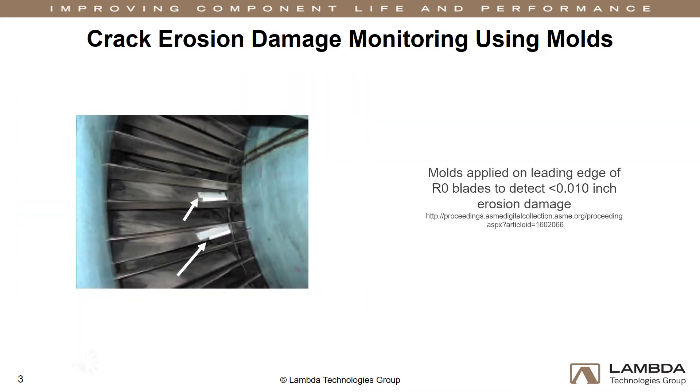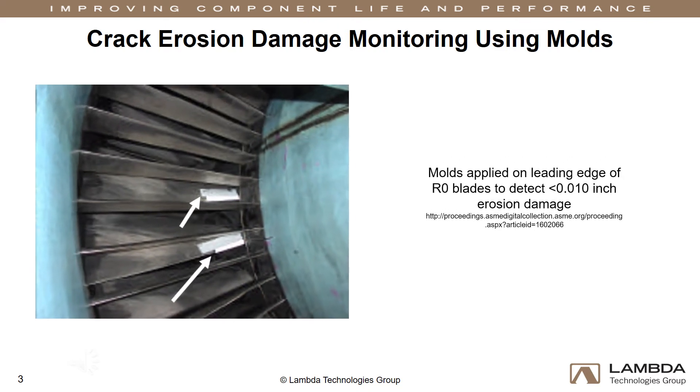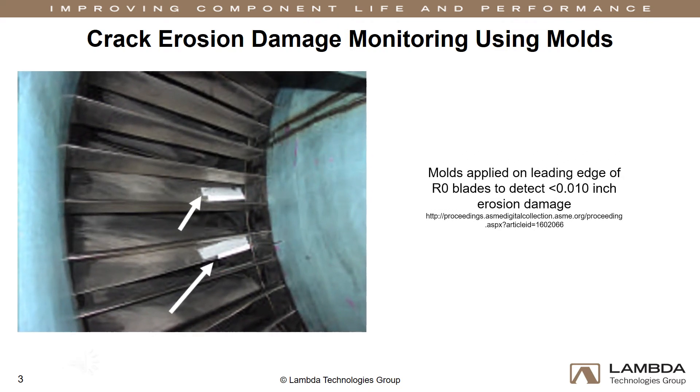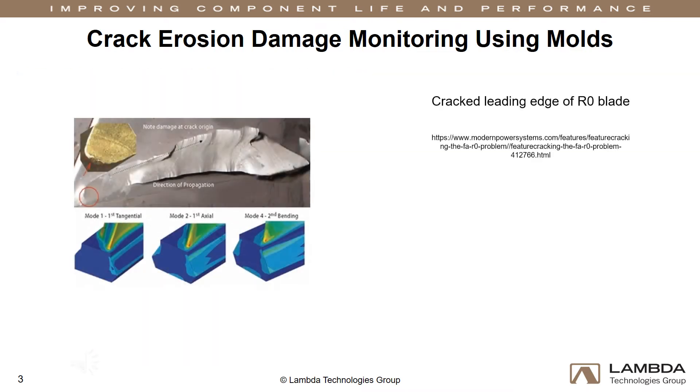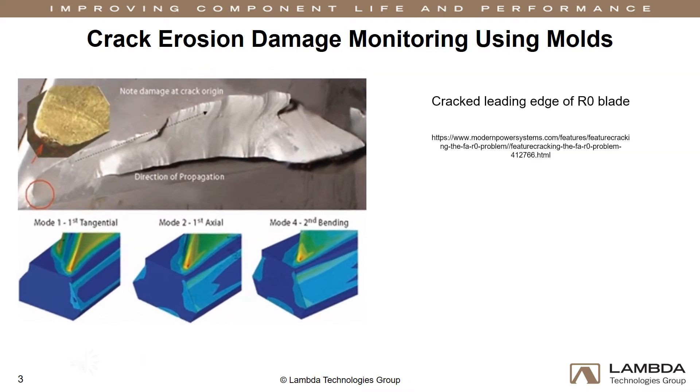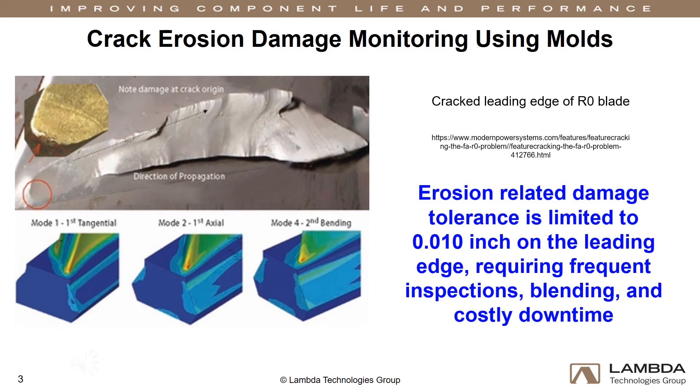Damage of less than 10 thousandths of an inch is hard to detect, and the method applied by many operators is the use of dental molds to monitor erosion. This is an inconvenient and time-consuming process that prolongs the duration of scheduled downtimes. Blending of the blade edge is allowed by the OEM up to four times before requiring retirement from service.